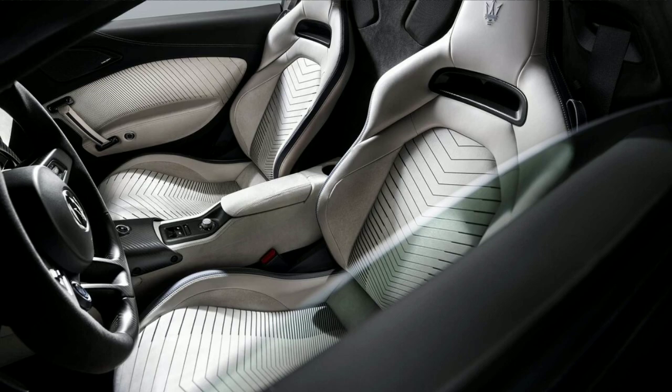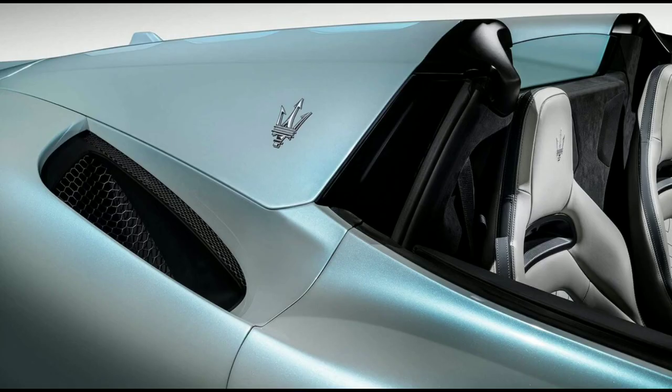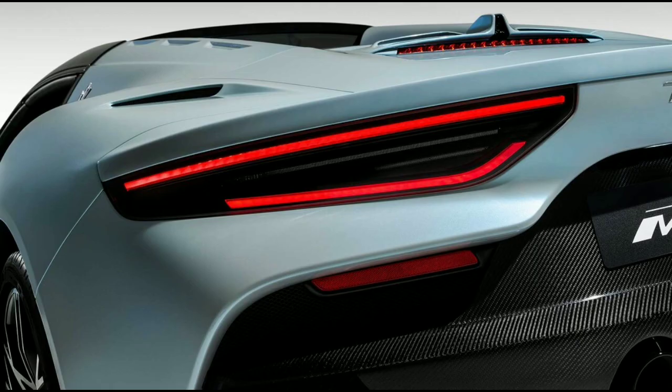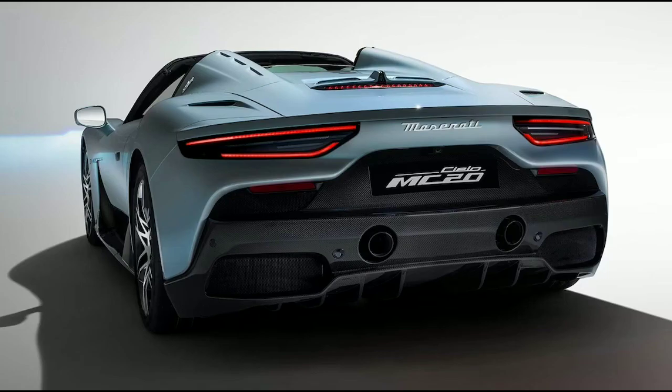The available high-premium Sonus Faber audio system is also included. The Cielo weighs 143 pounds more than the coupe MC20 to account for the added mechanical roof system, but is still built around the same carbon-fiber chassis. The car was meticulously wind-tunnel tested and aerodynamic modifications were made to ensure all the kinks have been worked out.